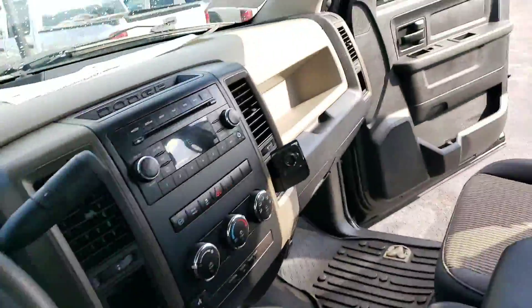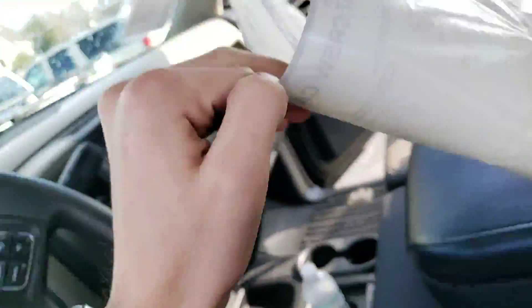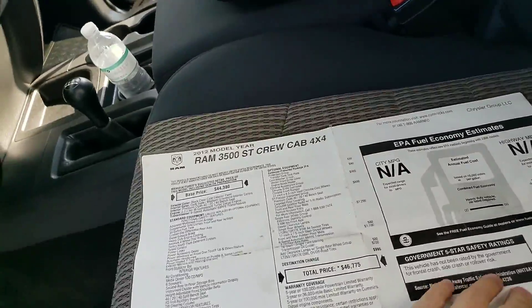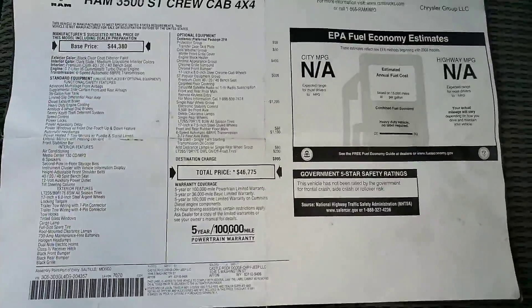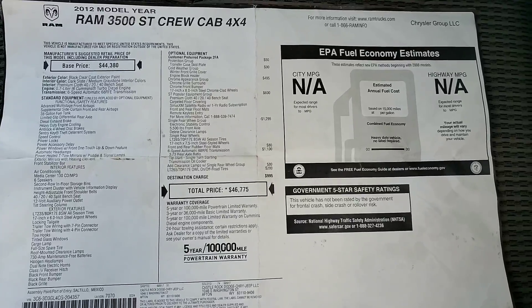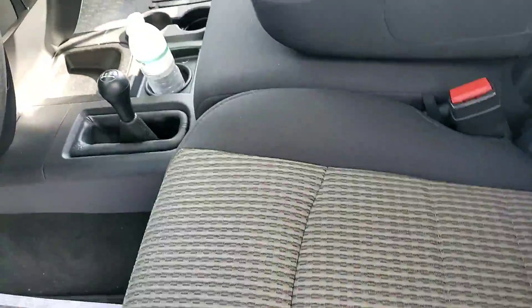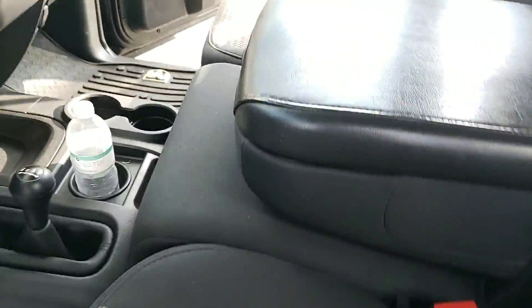I do have the original window sticker. What I can do is hover over this — if you want, you can pause the video. If you pause it, you'll be able to take a look at all of the features that were on this vehicle when it came from the manufacturer.